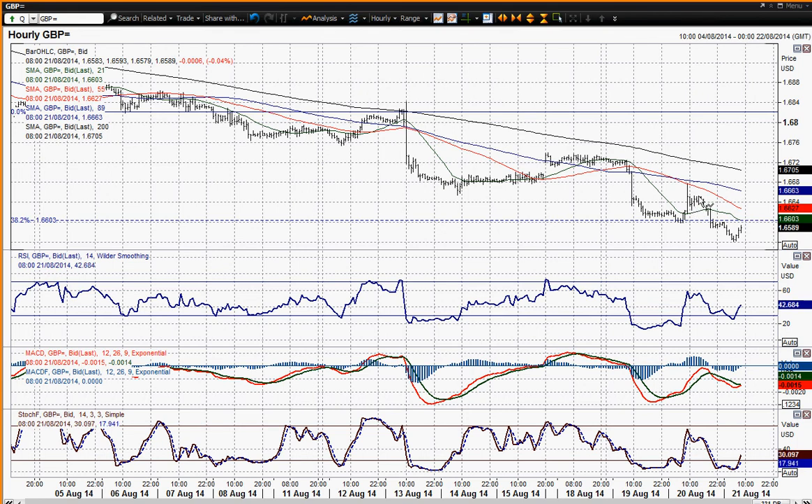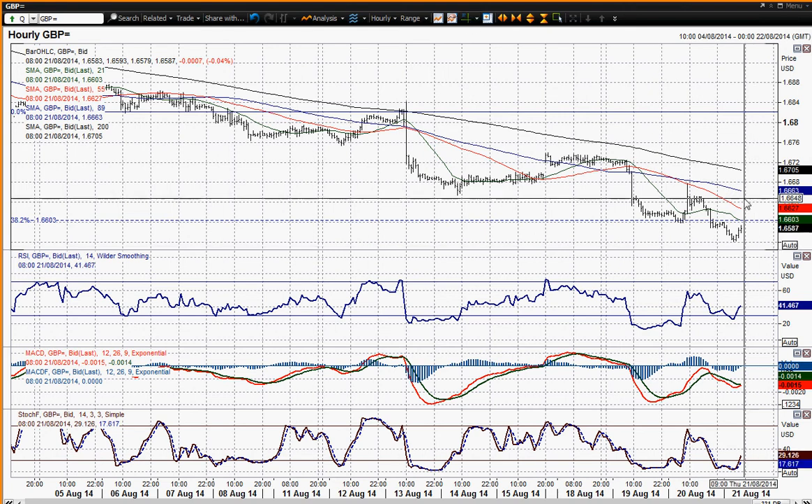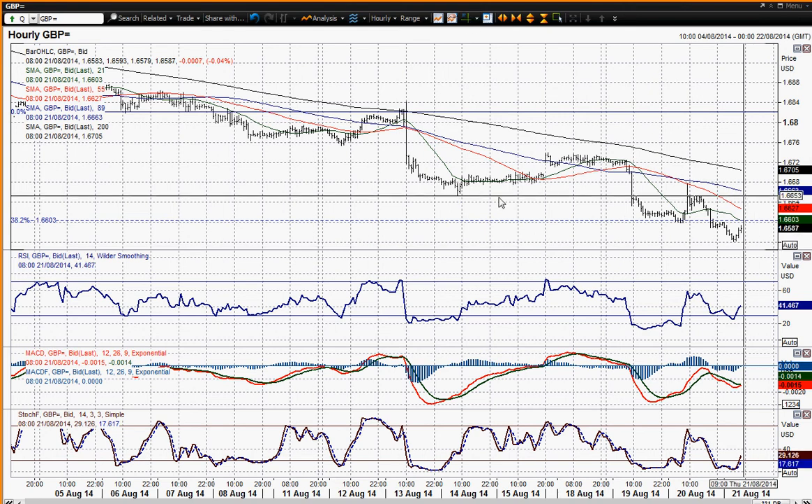But then subsequently cable just started to find resistance once again below that 1.2650 area. So I think that is now the key resistance level to watch.